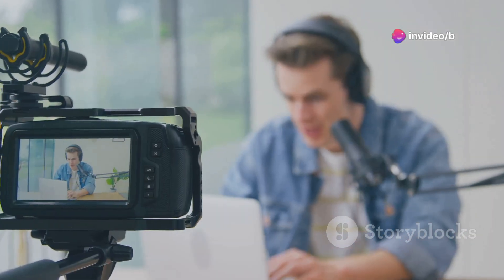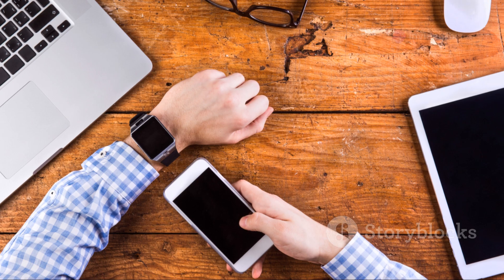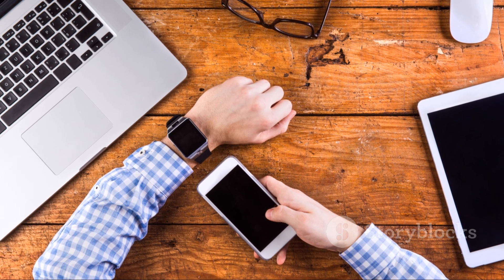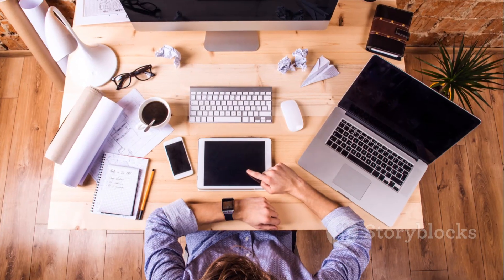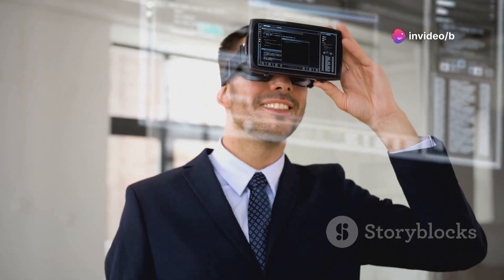What's up everybody, it's B and we're back again with another video. Thank you for tuning in. We're diving into 10 must-have gadgets for 2024 that are going to upgrade your productivity, your entertainment, and maybe even your sleep.